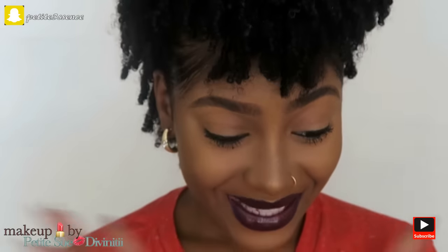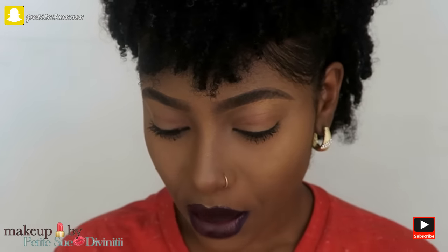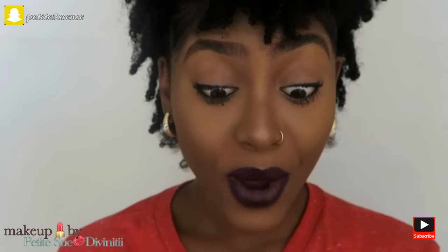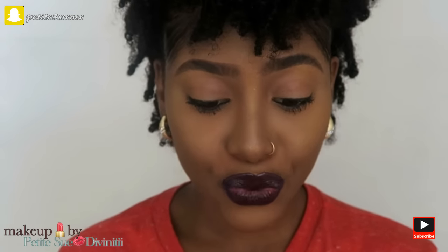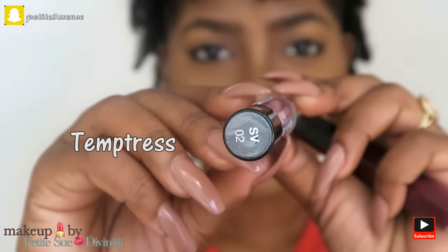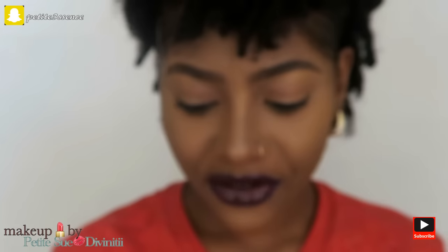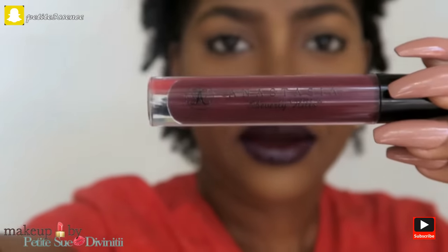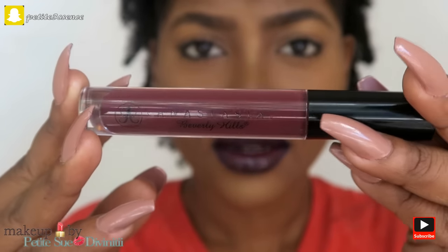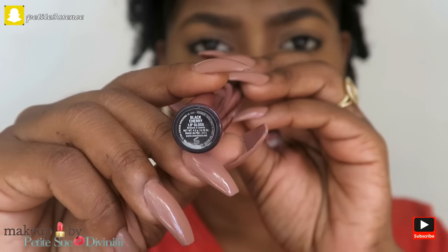Hi guys, what's up? I'm so excited about this video today because I'm gonna be doing a lash haul. By the way, if you're wondering what I have on my lips, I'm wearing a combo - the NYX Simply Vamp lip cream, it's super creamy, a beautiful plum color. And then afterwards I went in with my Anastasia Beverly Hills gloss in black cherry, just to give it an extra pop.